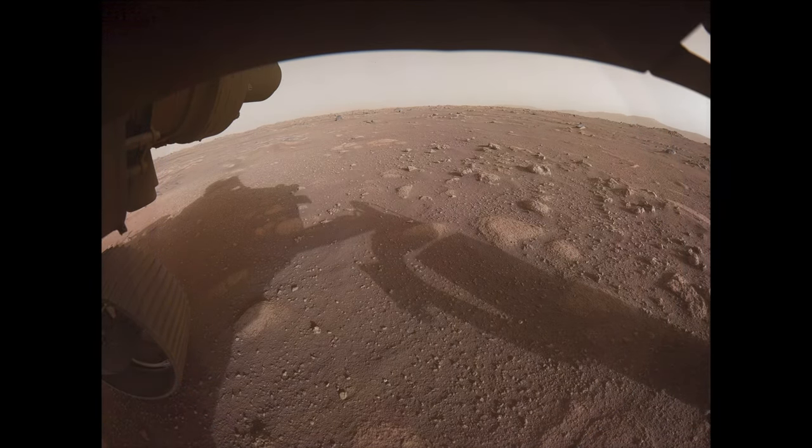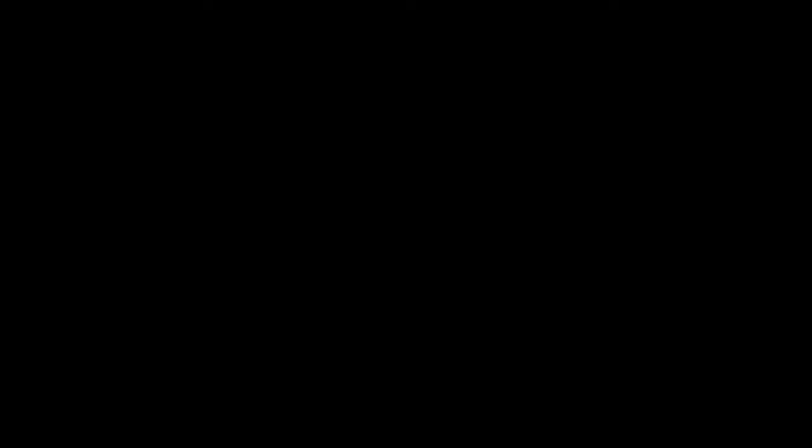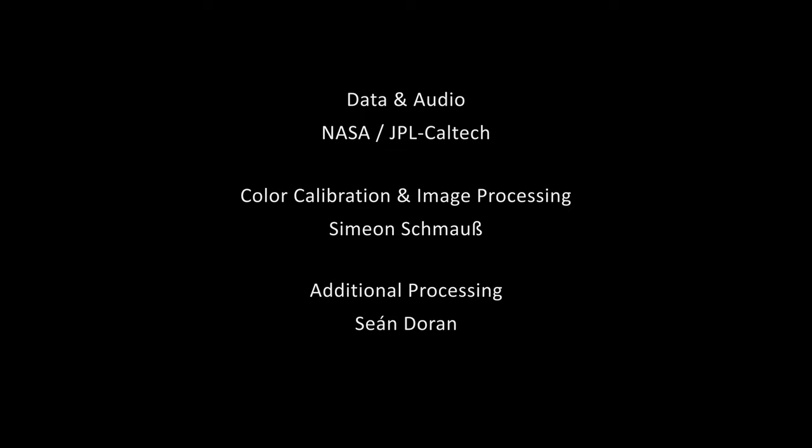Woohoo! Flight, this is OL3. I have the target point on the map. When you are ready. We are ready, OL3. Go for it. Oh my goodness! Whoa!